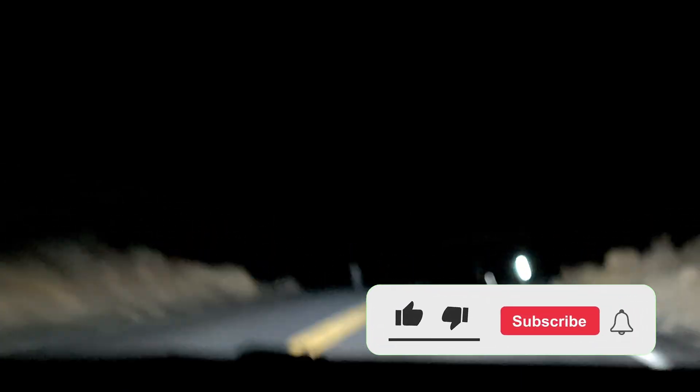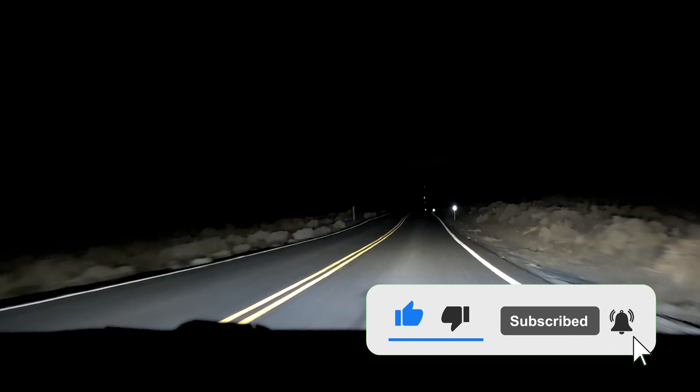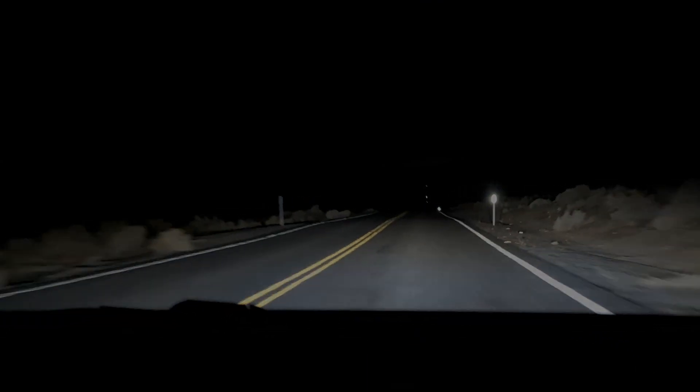In the next video I'll take a pause to answer some of the questions I received from you. If you liked this video, please like and subscribe so you don't miss what's coming up. I'll see you on the next one!